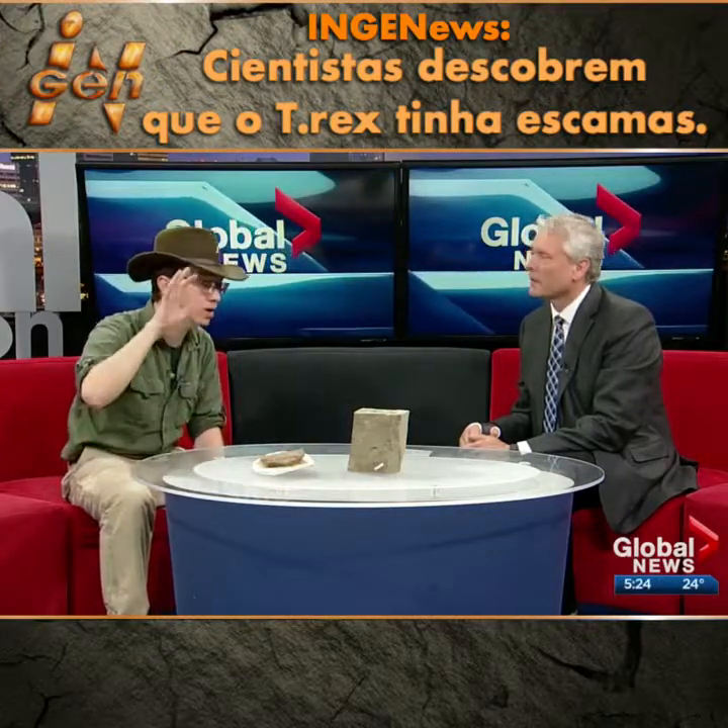What color would they be — can you tell that? We still have no idea about that. There's been some great work done on dinosaur colors, as far as actual pigment cells have been preserved in some of the feathered specimens. But we haven't been able to turn that around and look at some of these scaly tyrannosaurs, at least not yet.